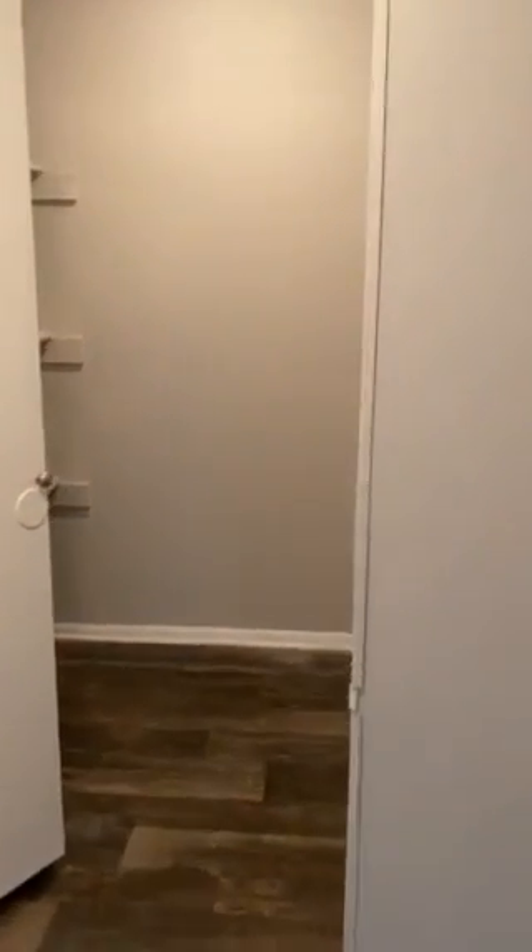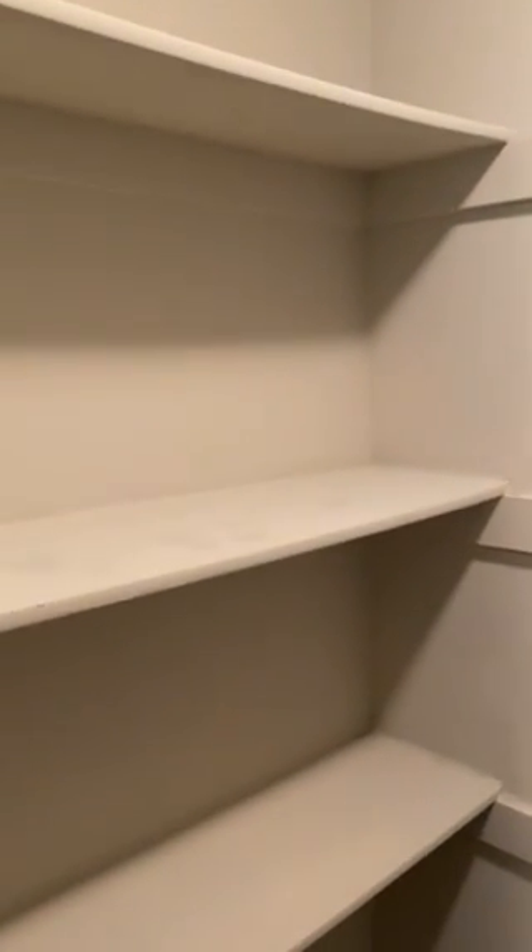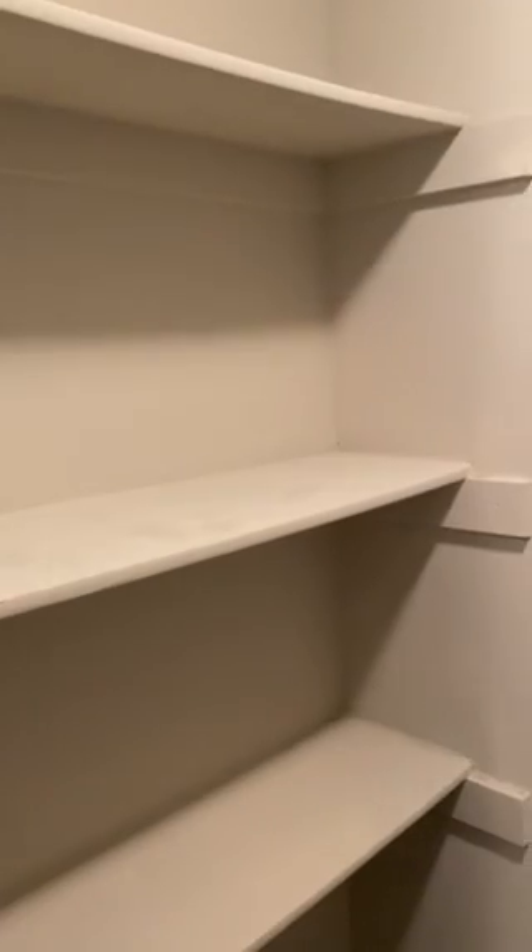Last but not least, you have a laundry room — a big, huge laundry room. And my favorite thing of all, it has shelves that can supply all of your laundry needs.